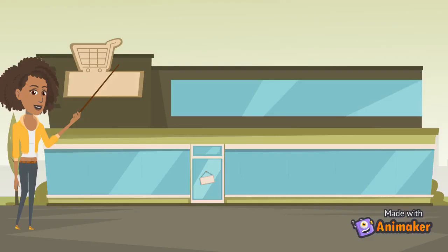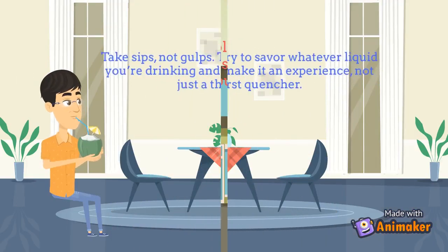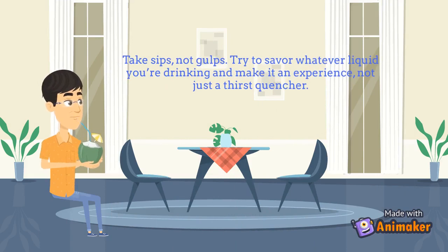Keep a supply of hard candy like mints, lemon drops, or sour balls — they lubricate your mouth and help decrease thirst. Take sips, not gulps; try to savor whatever liquid you're drinking and make it an experience, not just a thirst quencher.